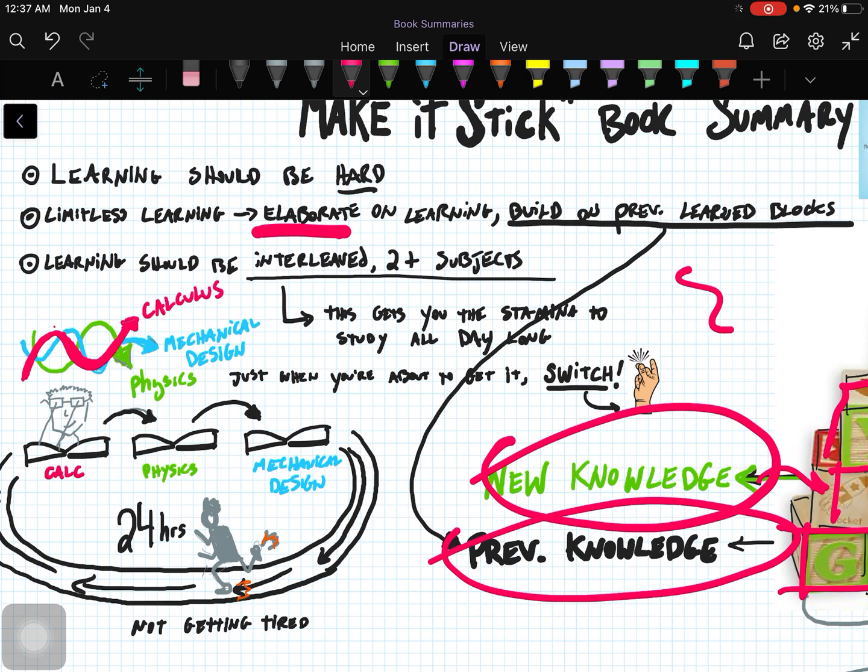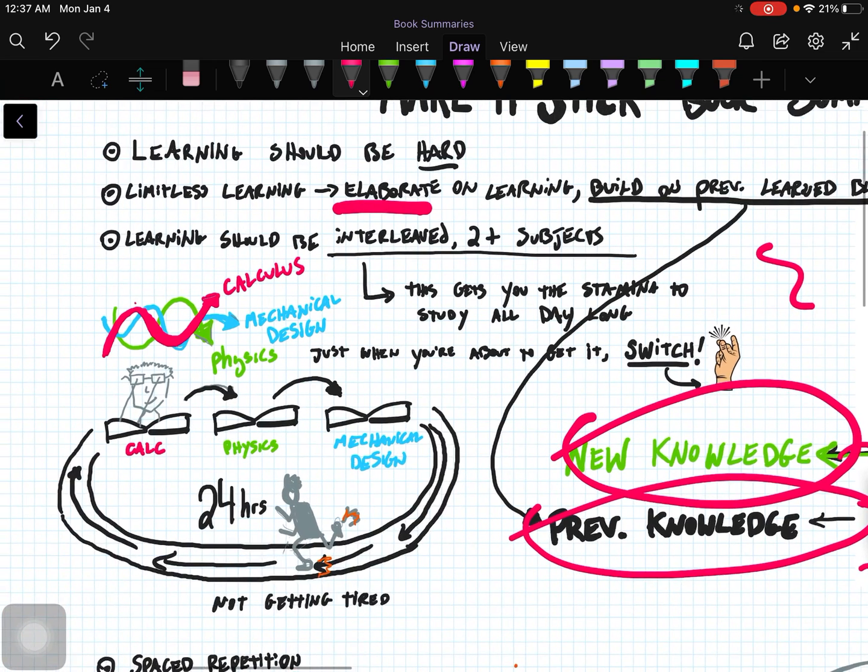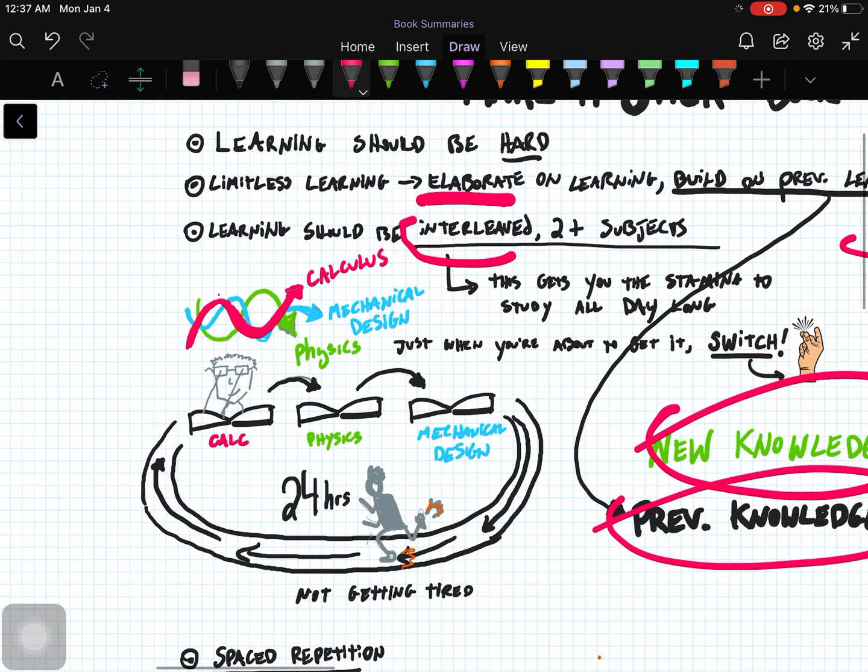What do you do if you want to study for long periods of time but you feel like you're burning out? You read a page and don't remember what you just read, you're going through videos for your classes and can't really listen to the professor. What do you do? The answer is you want to interleave — that's the word — interleave subjects.